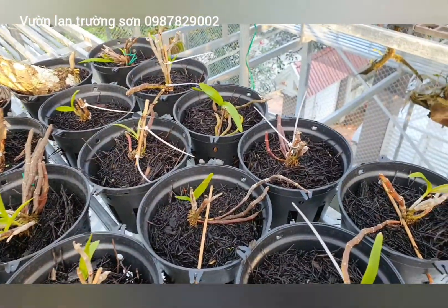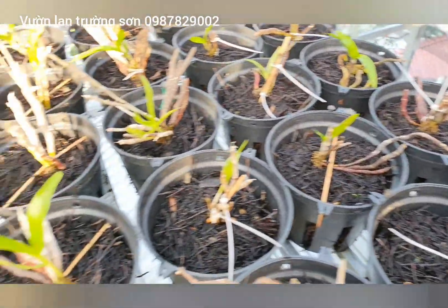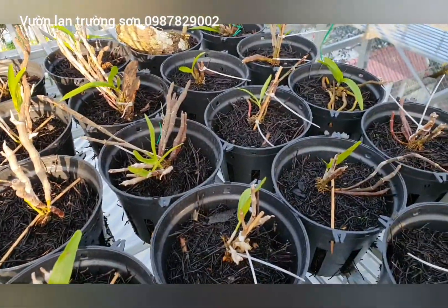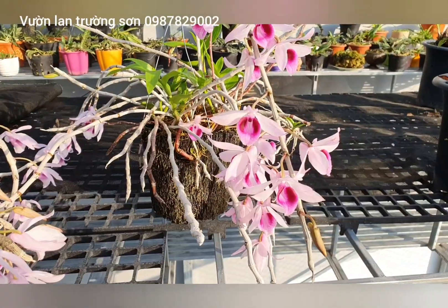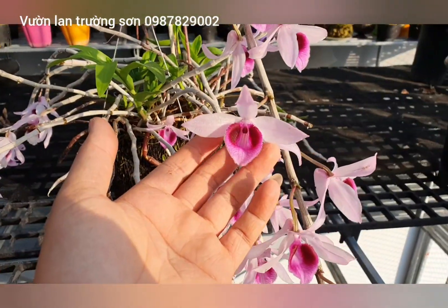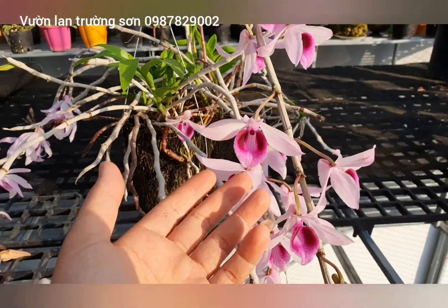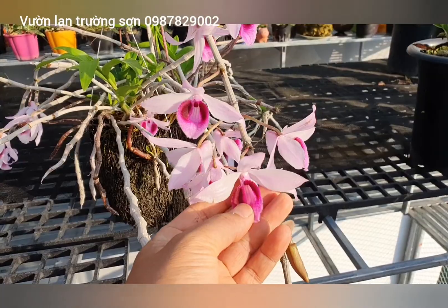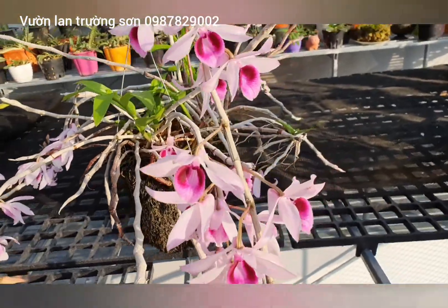Cho ăn phân bón rồi kích thích, kích chốt cho nó phát triển lên rất khỏe. Công nhận mặt bông này quá đẹp luôn. Tối nóng như thế này mà bông cực kỳ đẹp.